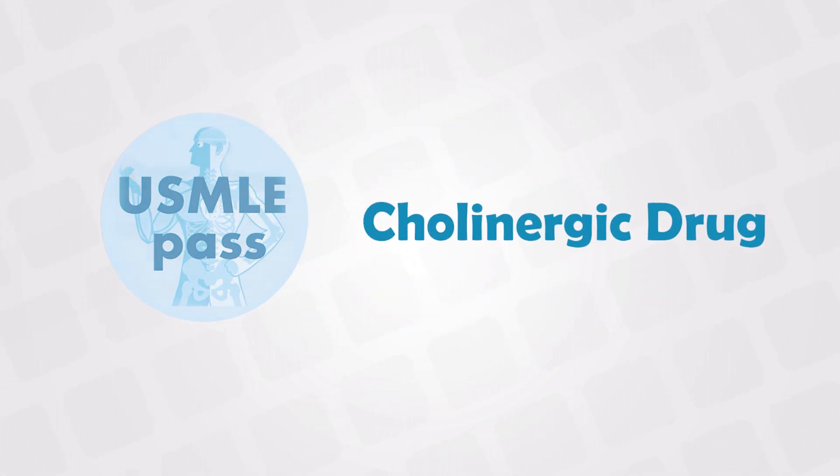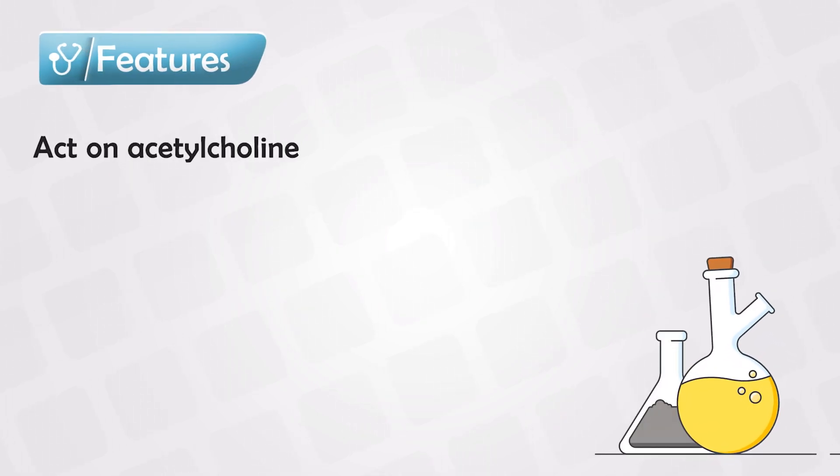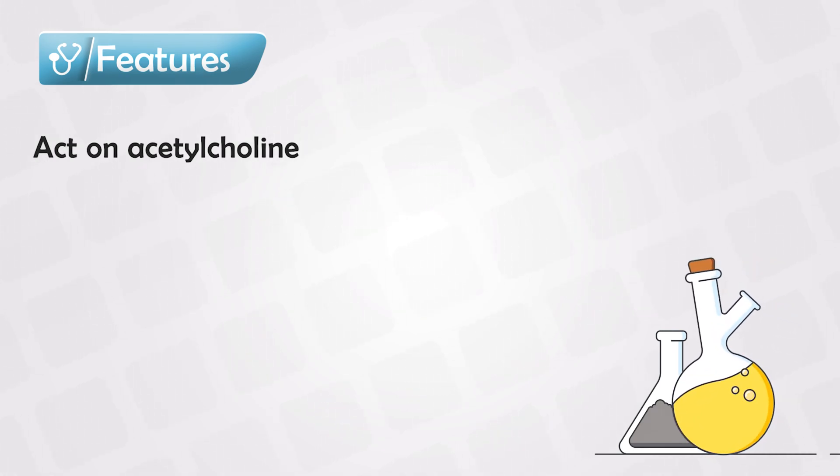Welcome back. In this video, I'll talk about the cholinergic medications. These medications primarily act on the parasympathetic system by altering acetylcholine receptors, and this can be done either directly or indirectly.